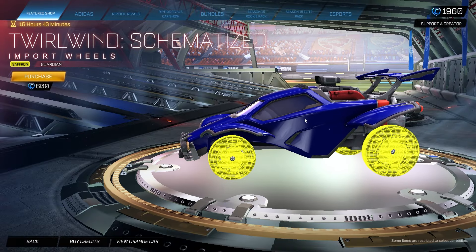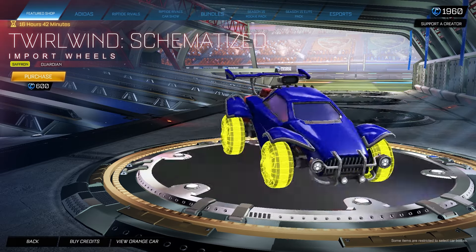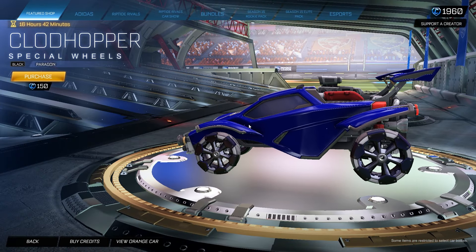We also have a couple of other daily items — the Twirlwind Cheminotized Saffron Edition Guardian for 600 credits. These are some pretty cool looking wheels, nothing too crazy. I don't really enjoy them too much.